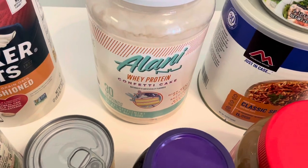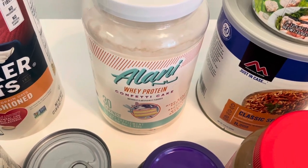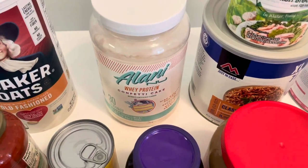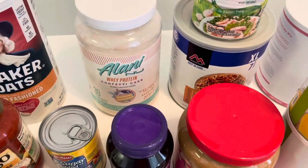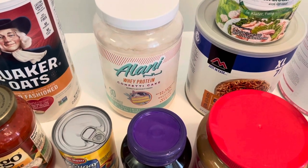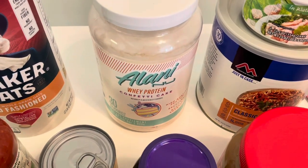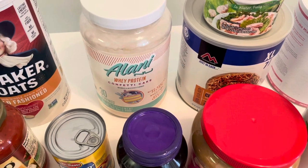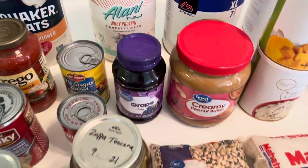I think protein powder is a good item to have stocked up in your prepper pantry — I'm not talking about any specific brand and I'm not affiliated with any brands I'm showing here. I'm just talking about protein powder in general. It's an extra source of protein, and if you ever got low on protein that's a great alternative source to have. I use it from time to time on a regular basis anyway.